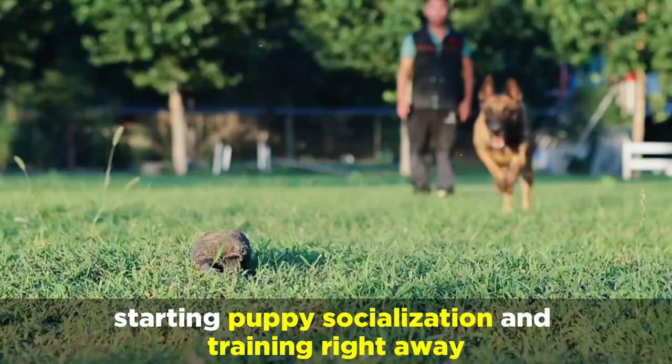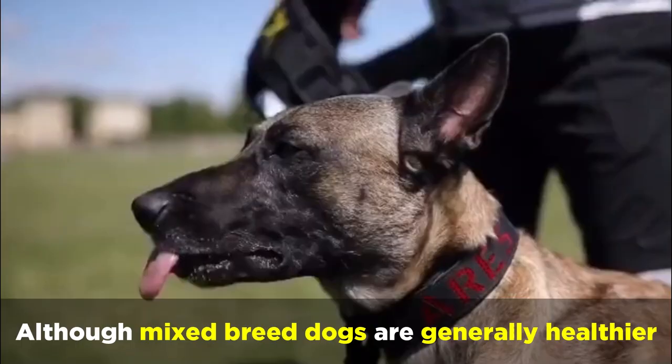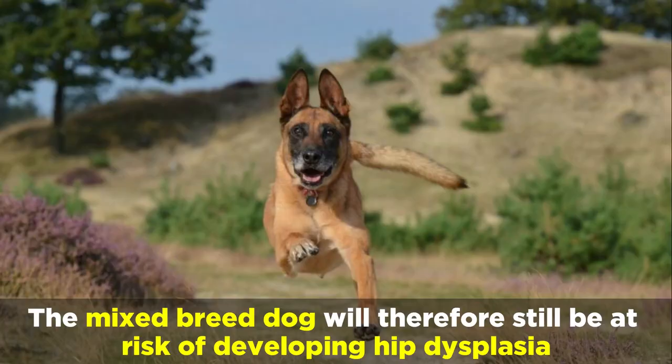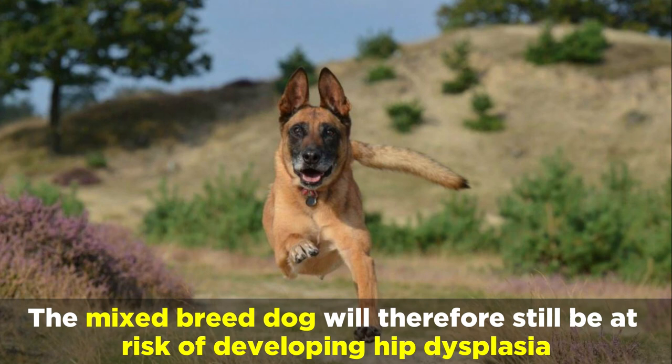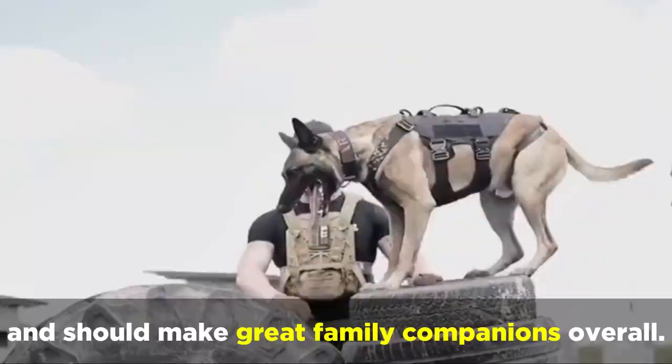Although mixed breed dogs are generally healthier, Belgian Malinois and German Shepherd breed lines both have some serious genetic health issues. The mixed breed dog will therefore still be at risk of developing hip dysplasia, eye and cardiac issues, autoimmune thyroiditis, and degenerative myelopathy. Despite this, these dogs will still live for about 14 years on average and should make great family companions overall.